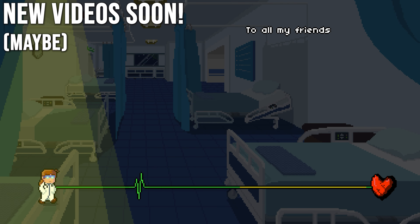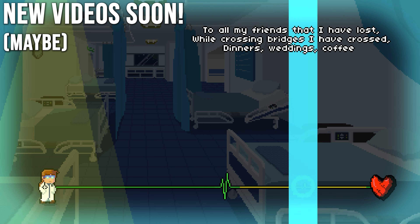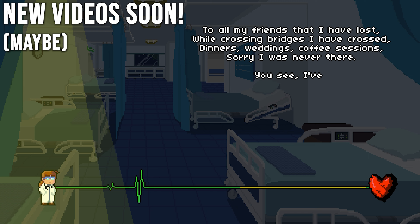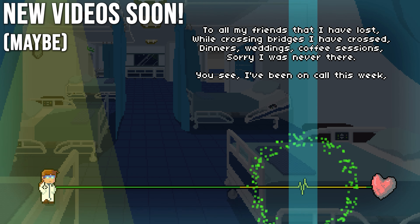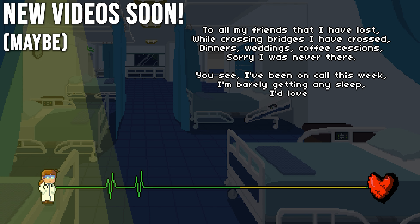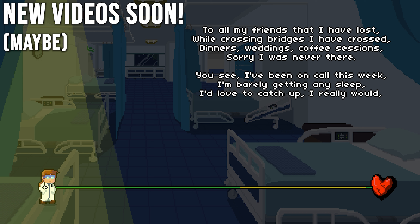To all my friends that I have lost, or crossing bridges I have crossed — tennis weddings, coffee sessions, sorry I was never there. You see I've been on call this week, I'm barely getting any sleep. I'd love to catch up, I really would. But they've been waiting for so long.